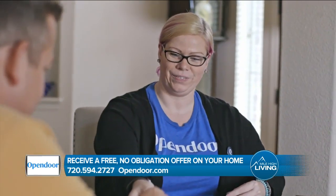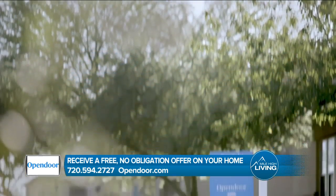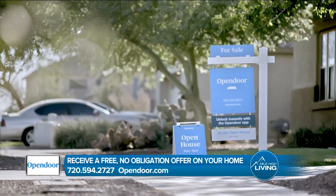No staging, no having strangers come in and out for weeks on end. And then on the buy side, if you're looking to buy, you can use our mobile app to see any of the Open Door homes listed throughout Denver and use that app as a front door key to give yourself your own self-guided tour between 6 a.m. and 9 p.m.